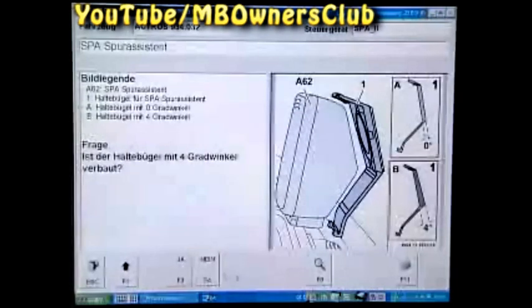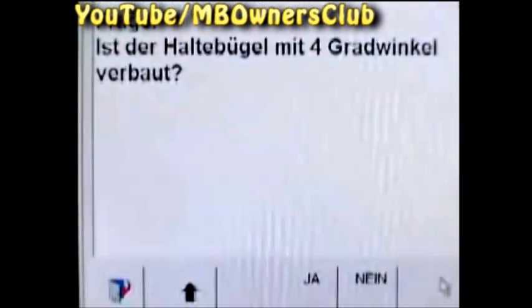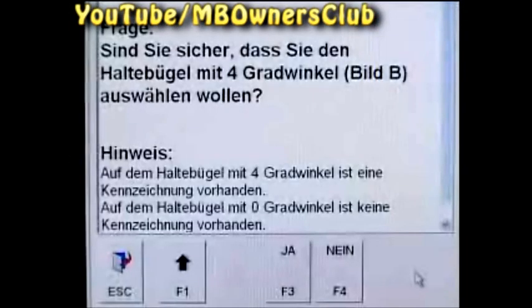In the next step, you're asked whether a holder with a 4 degree angle was installed. We remember that in our case, a 4 degree angle holder was installed, therefore we confirm with F3. Now you're asked again whether you want to select the holder with a 4 degree angle. We confirm this question also with F3.